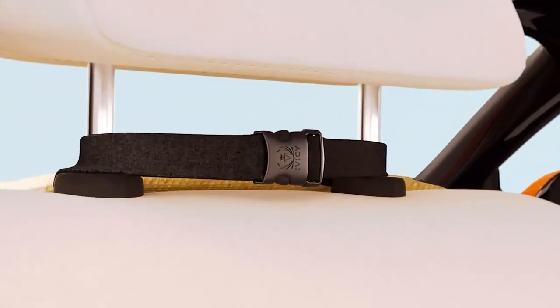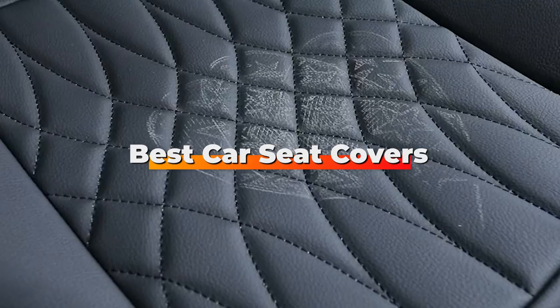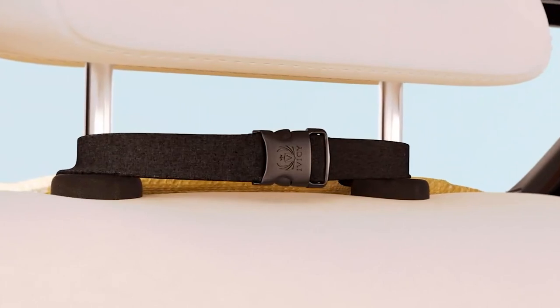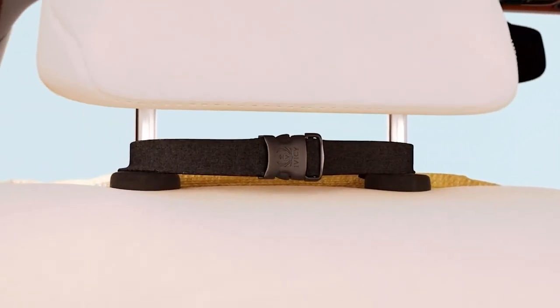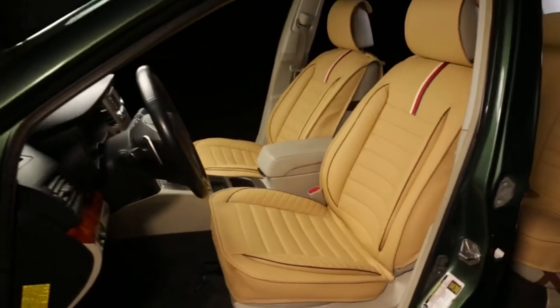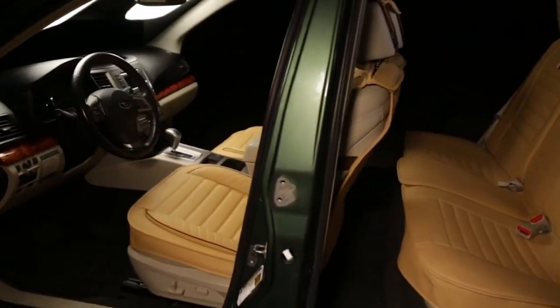Hello guys, in today's video we're going to check out the best car seat covers this year. I made this list based on my personal opinion and I've tried to list them based on their price, quality, durability, and many more. To find out more information about these car seat covers, you can check out the description below. If you want to get the best quality car seat covers according to your needs, then watch the video till the end and then decide to buy.